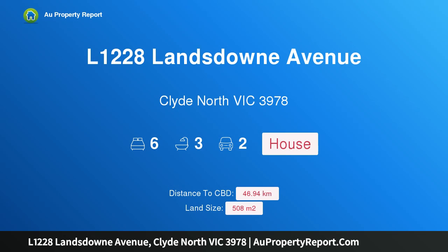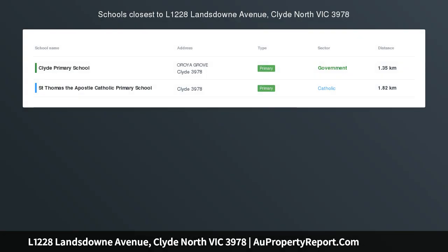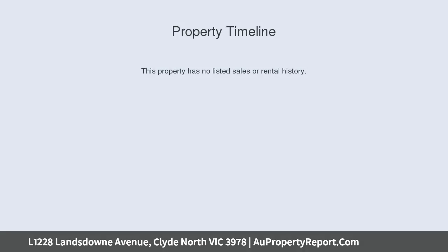Hi, I am glad to introduce property L1228, Lansdowne Avenue, Clyde North Victoria 3978. High Grove Village Life — make building easy with this house and land package from Rawdon Hill.